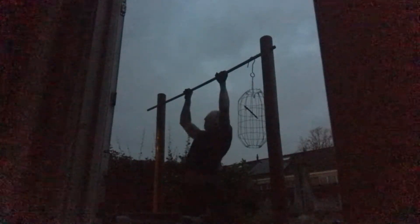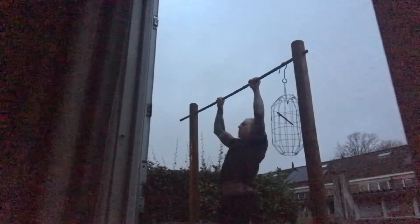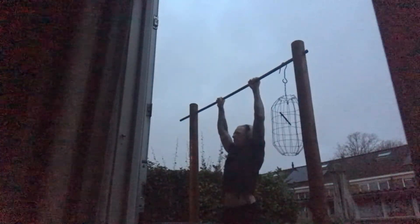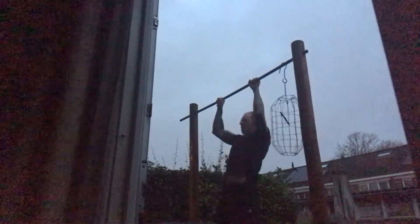Today I did 12 sets of 5 repetitions and I don't want to do every day the same. So what I did was 3 sets of normal pull-ups, and then on my way I was thinking what can I do — I decided after those 3 sets to do 3 sets of chin-ups to make the training fun.